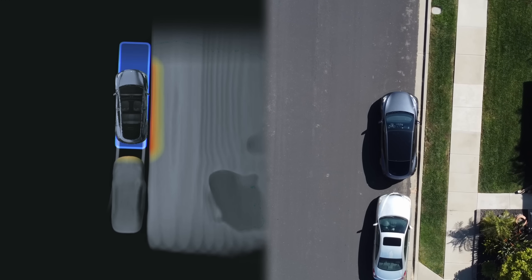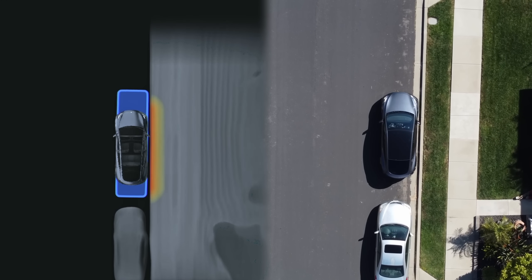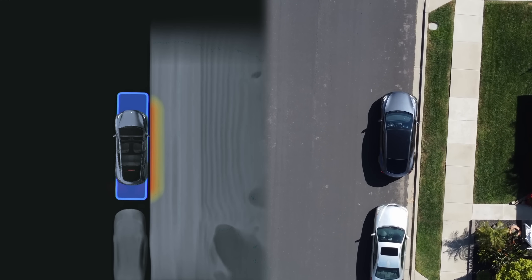But it's hard to argue with the results. We are parked straighter and closer to the curb than the car behind us, which in my testing has been very consistent.